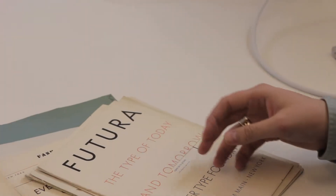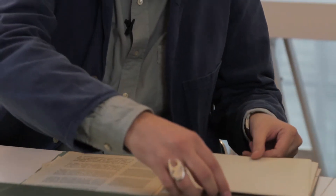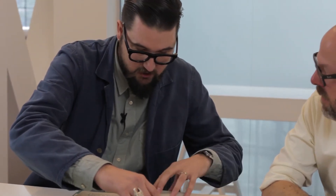So do you use Futura in projects? Very much so. I try and use it especially for something loud and solid — strong statements. Not so much as body copy, but very much for strong headlines.